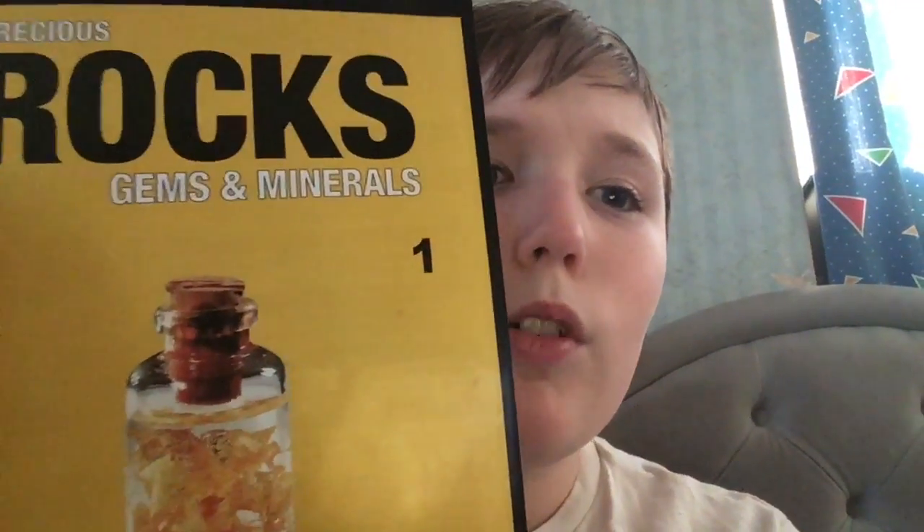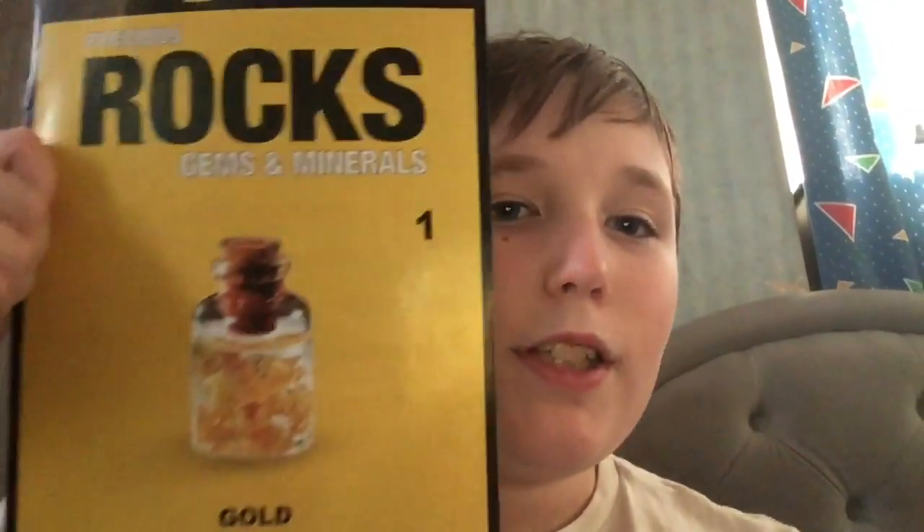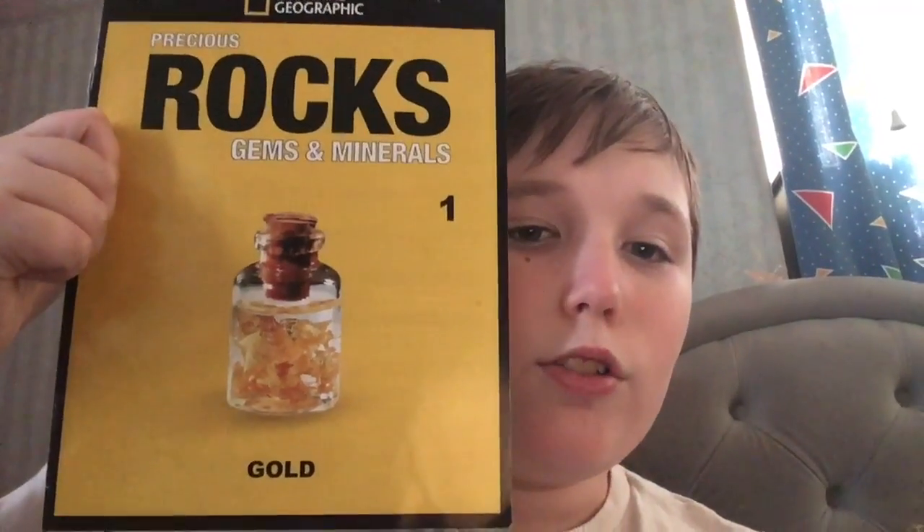It'll be a bit like that 'I'm a kid' thing but with rocks, gems and minerals. The first part of the video will be looking at me, and the second part will be looking at the actual rock you get. For this first instance we have gold, and it will be displayed on a Quality Streets box so it gets raised up. So the first issue is about gold, and you also get a magazine.